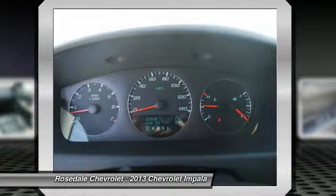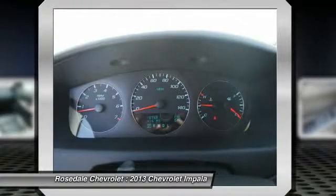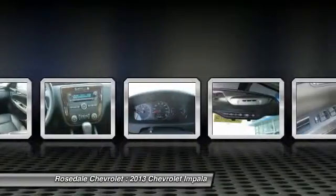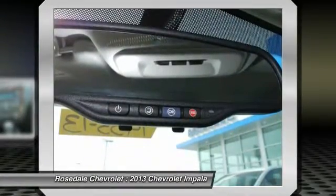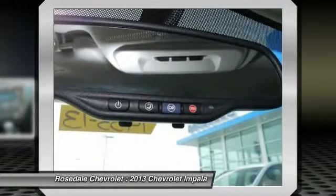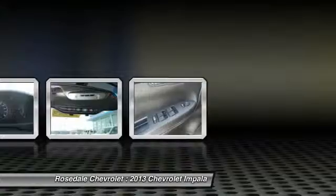Streamline your next auto buying experience. Our goal is to find a vehicle that meets all of your needs, supply you with our best price, get a professional trade appraisal, estimate on payments, finance terms and options — all in less than 45 minutes. Pricing analysis performed on February 11, 2014.